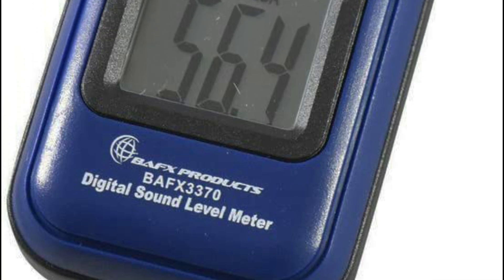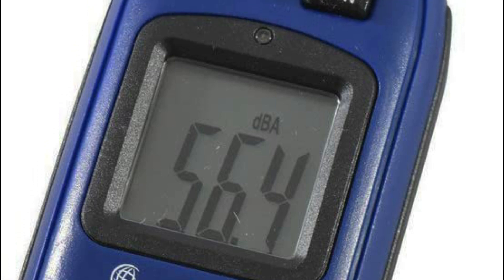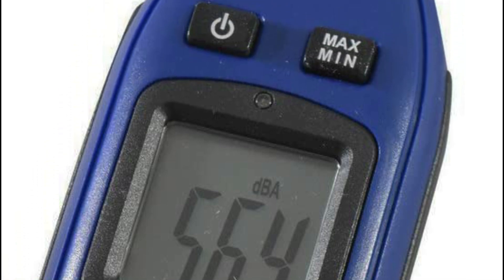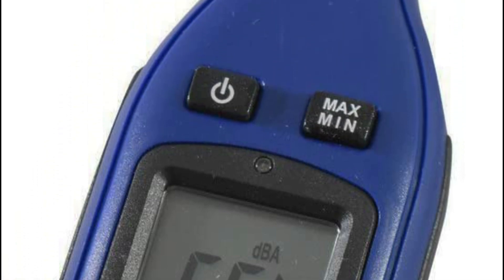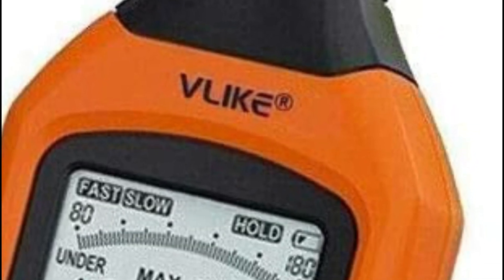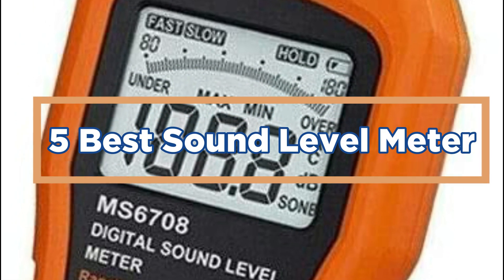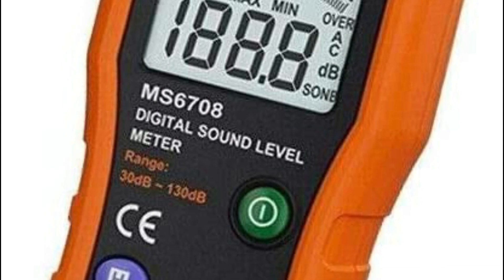There are many different sound level meters on the market today. There are several factors to consider when choosing the best sound level meter for your specific needs. Some of the most important considerations include range, size, and price. In today's video, we will show you the top 5 best sound level meters. So, let's get started.